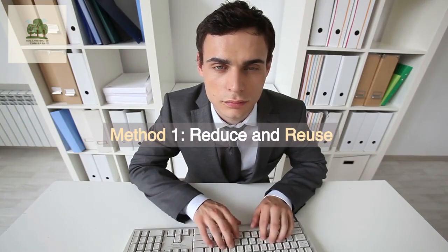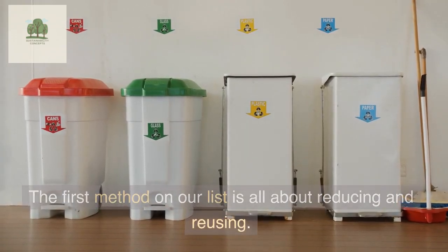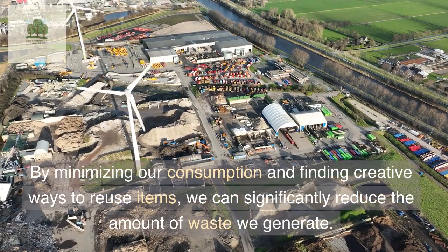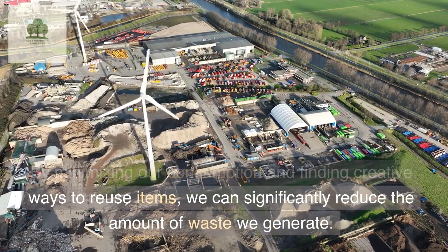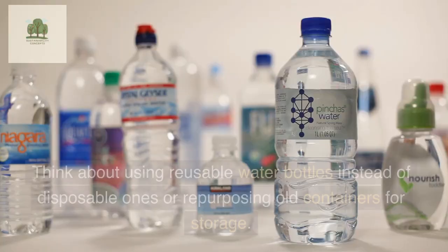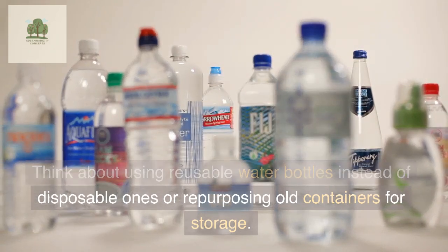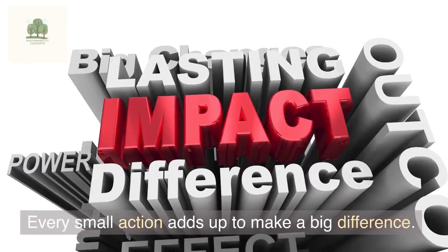Method 1: Reduce and Reuse. The first method on our list is all about reducing and reusing. By minimizing our consumption and finding creative ways to reuse items, we can significantly reduce the amount of waste we generate. Think about using reusable water bottles instead of disposable ones, or repurposing old containers for storage. Every small action adds up to make a big difference.